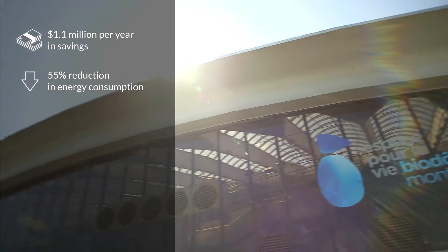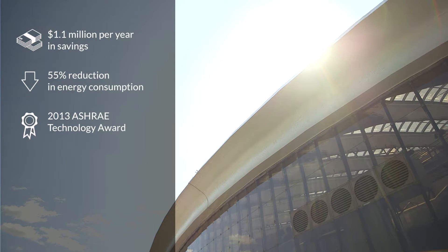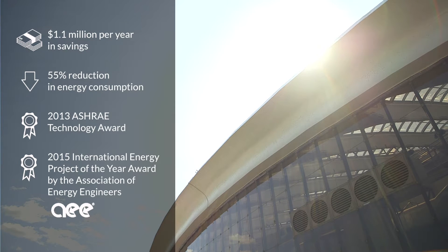These results helped the project win the 2013 ASHRAE Technology Award and the coveted 2015 International Energy Project of the Year Award by the Association of Energy Engineers.